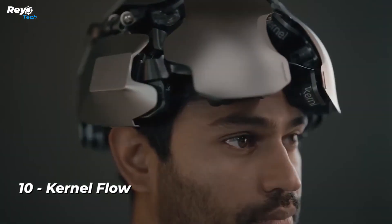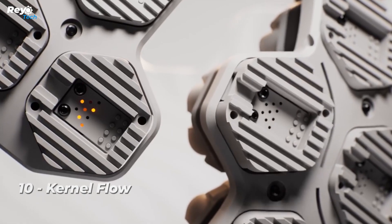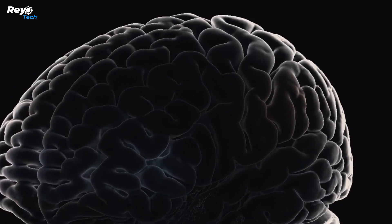Number 10: Kernel Flow. A new wearable helmet-shaped device monitors brain activity. Kernel, a neurotechnology startup, developed a wearable headgear based on TD Finner's technology to tackle these issues.